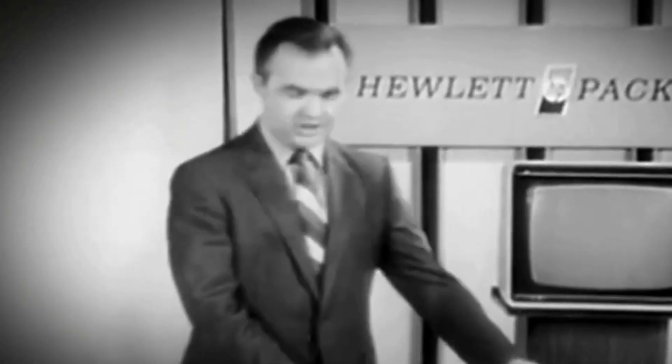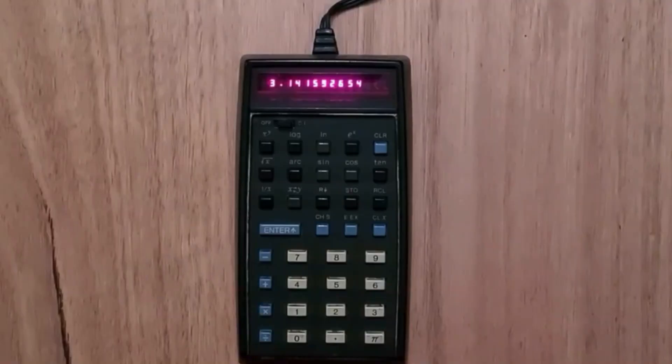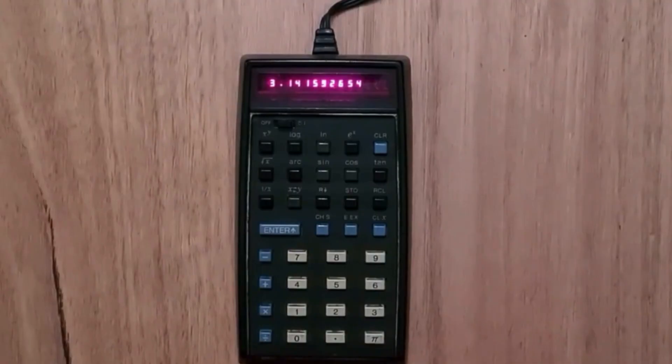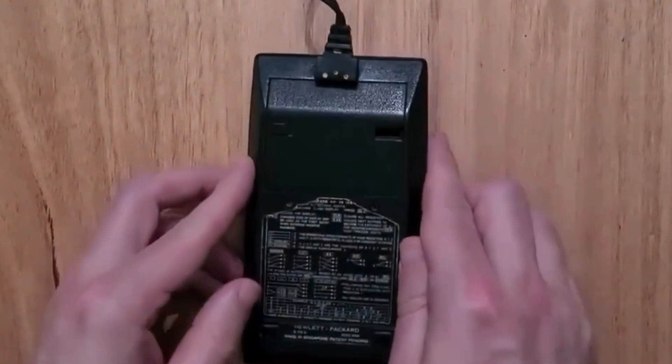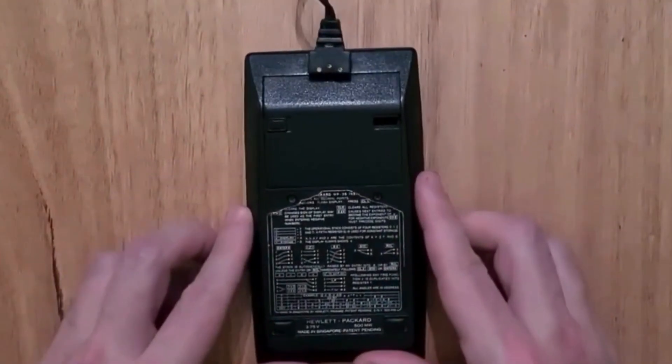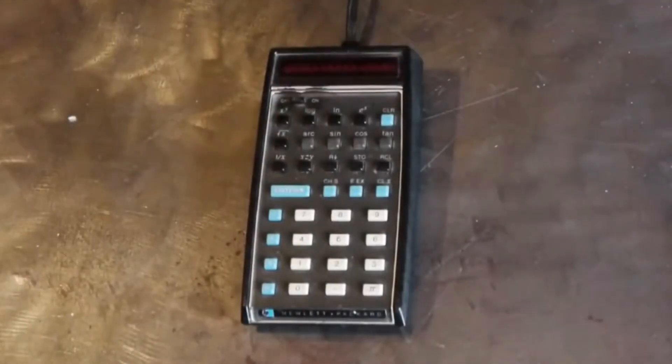In the late 1960s, engineers, scientists, and students faced a daily nightmare. Complex calculations were unavoidable, yet the tools available were painfully inadequate. Slide rules had been the standard for over three centuries. These analog devices could multiply, divide, and calculate logarithms, but they required skill, provided limited accuracy, and were maddeningly slow for complex operations.